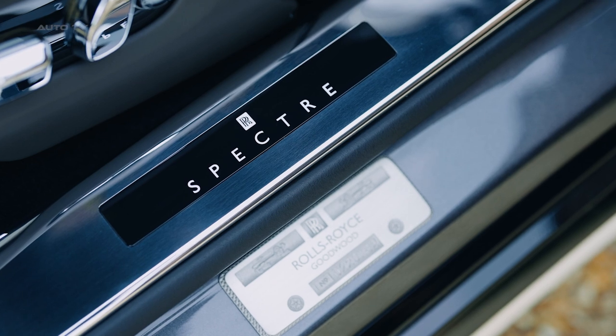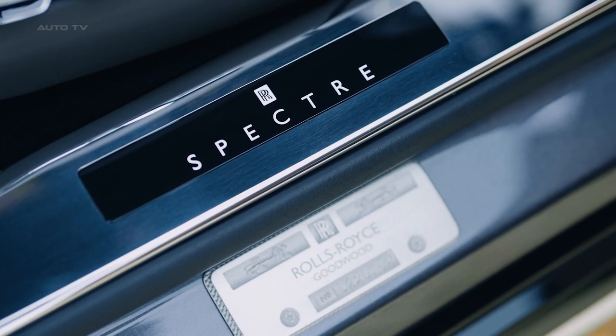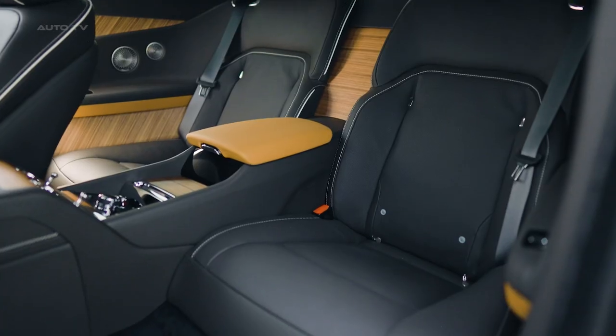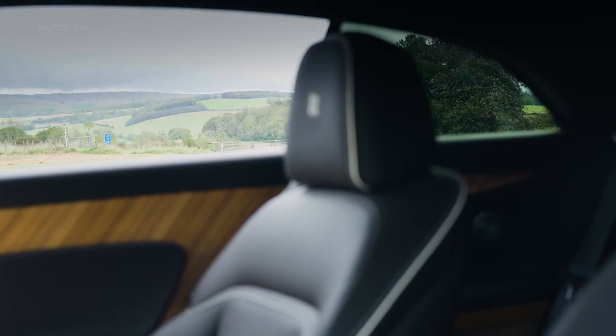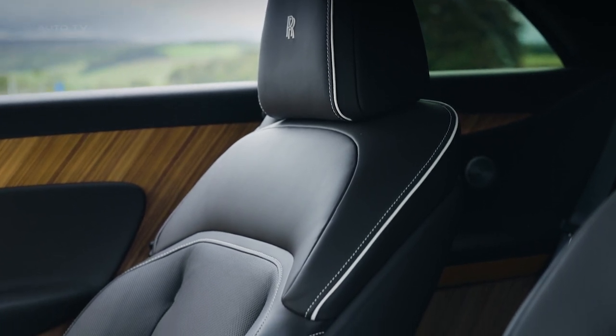The interior is equally luxurious and technologically advanced. It includes starlight doors which incorporate 4,796 softly illuminated stars. The illuminated fascia on the passenger side of the dashboard incorporates the Spectre nameplate surrounded by a cluster of over 5,500 stars.